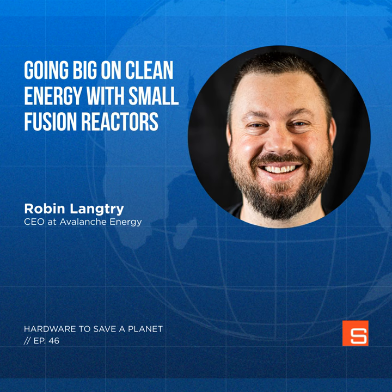Hardware to Save a Planet explores the technical innovations that are giving us hope in the fight against climate change. Each episode focuses on a specific climate challenge and explores an emerging physical technology solution with the person bringing it into reality. I'm your host Dylan Garrett.